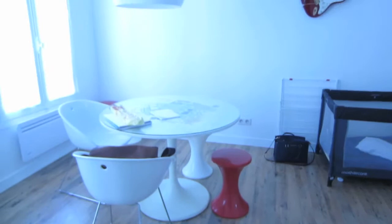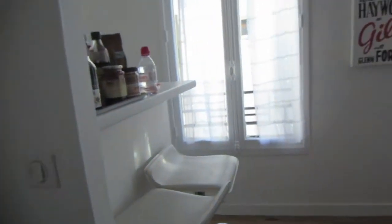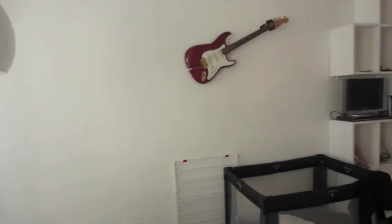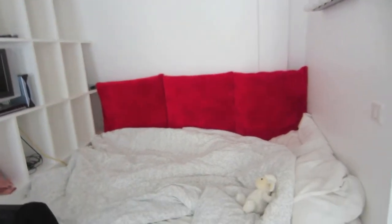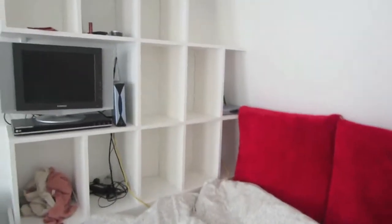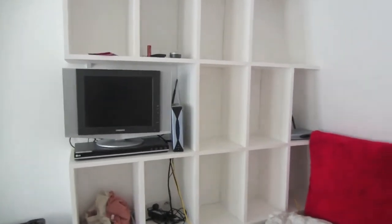It's just a studio so it's pretty small. This is just the overview. So there's the bed and there was a television and lots of shelves.